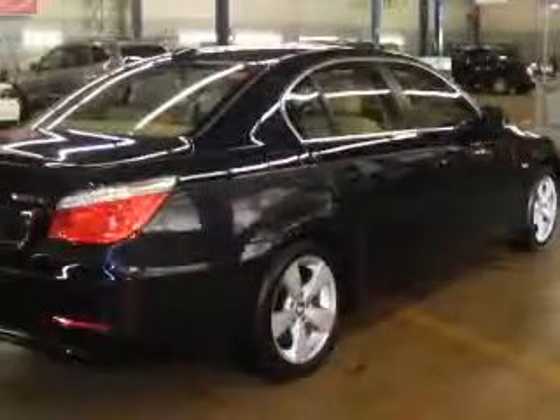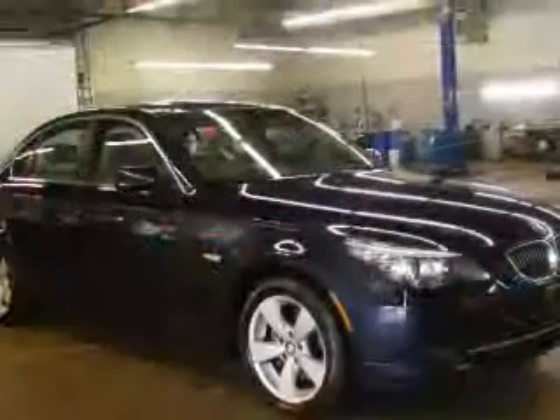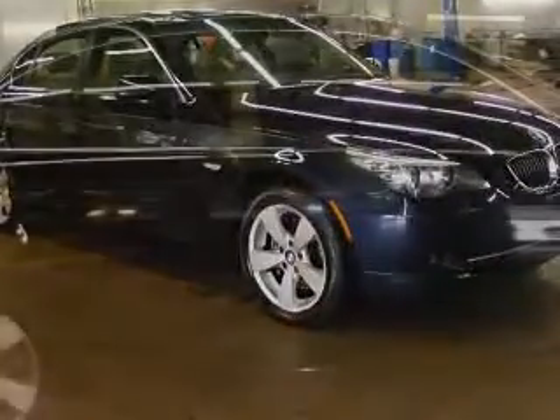Four-wheel ABS brakes, air conditioning with dual-zone climate control, all-wheel drive, audio controls on steering wheel, Bluetooth, clock, in-dash, daytime running lights, hill descent control.